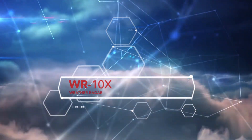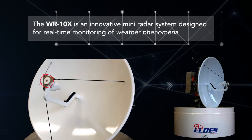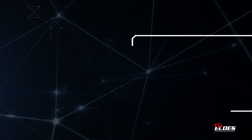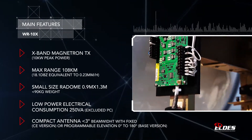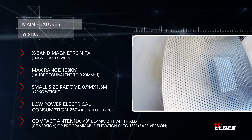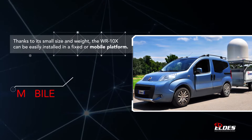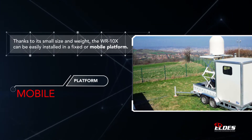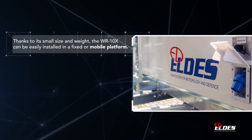The WR-10X is a valuable tool for real-time monitoring of weather phenomena in areas with complex topography. It can be used advantageously at both urban and regional scales, or as a gap filler in an existing network. A mobile version can be deployed quickly in cases where meteorological alerts occur in areas with significant hydrological risks, as an important tool for civil protection emergencies.